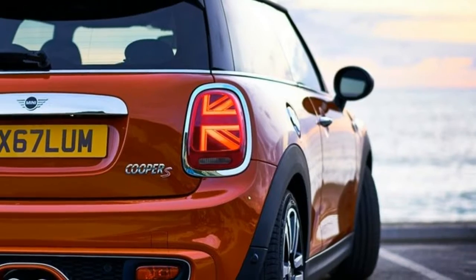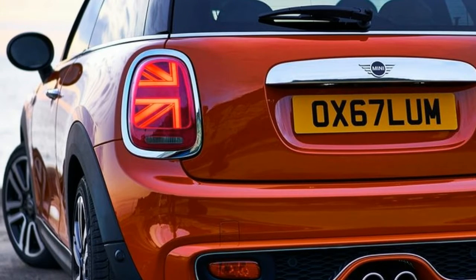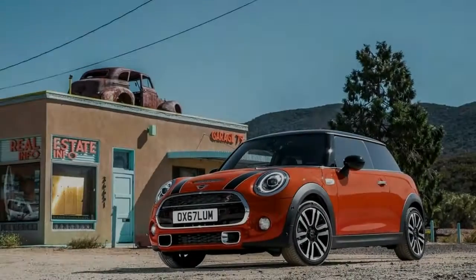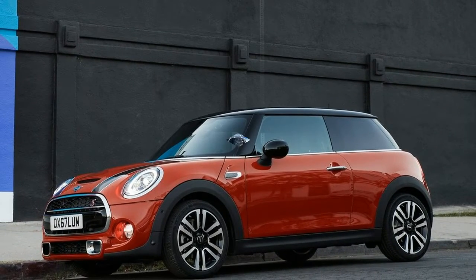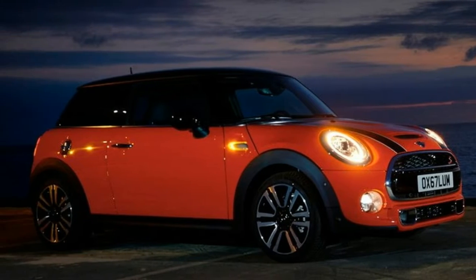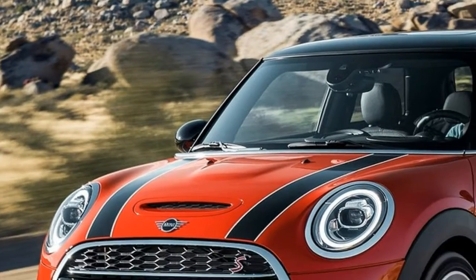Three new body finishes debut alongside the piano black exterior option. The range of body finishes available for the new Mini 3-door, Mini 5-door, and Mini Convertible now includes three new variants: Emerald Gray Metallic, Starlight Blue Metallic, and Solaris Orange Metallic. The optional piano black exterior features the surrounds of the headlights, rear lights, and radiator grille finished in polished dark instead of chrome.